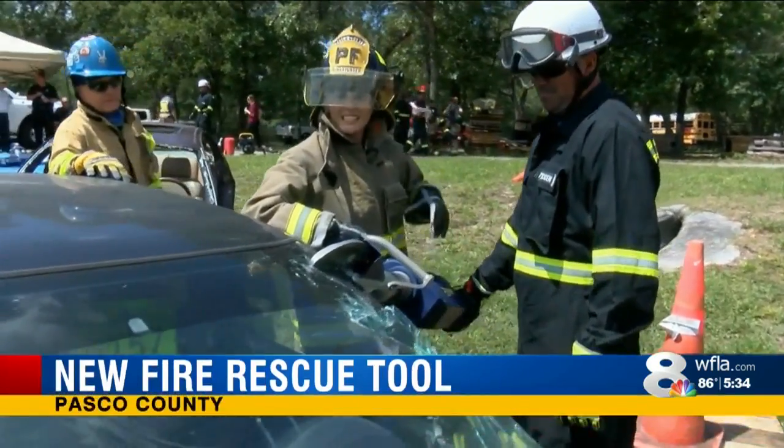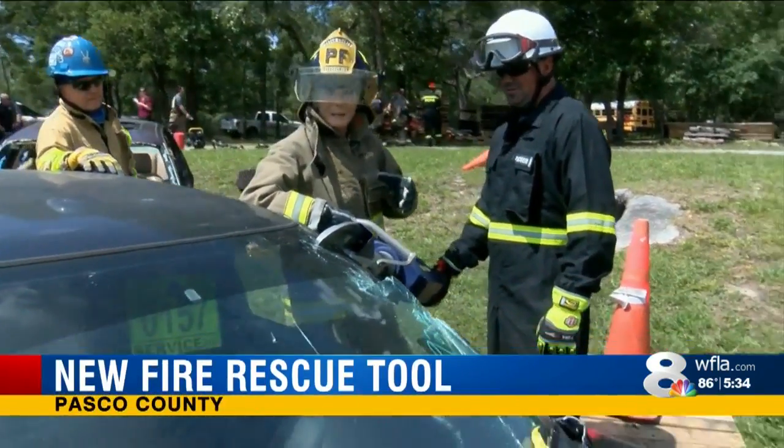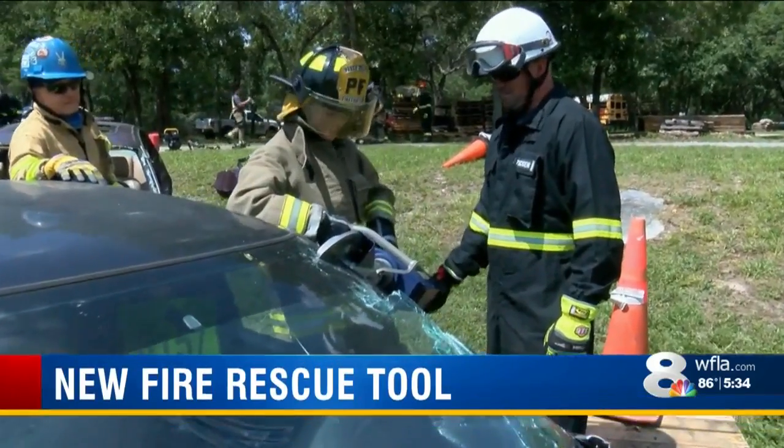Pasco County Fire Rescue now have a new way to save lives aimed at making their rescue time quicker. News Channel 8's Megan Gannon spent the day with the department and shows us how the new tool works. This new wireless equipment allows the department to cut down their rescue time by minutes when it comes to a life or death situation.